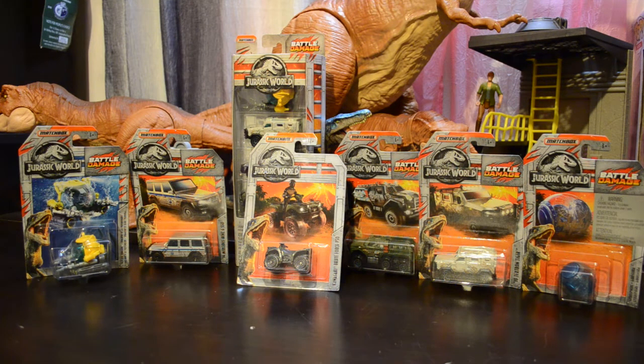Hey Dino fans, D-Rex here. Today we're going to take a look at the Jurassic World Battle Damage Matchbox, as well as the Jurassic World Kawasaki Brute Force 750, which is in the scene with the raptor chase in the original Jurassic World.